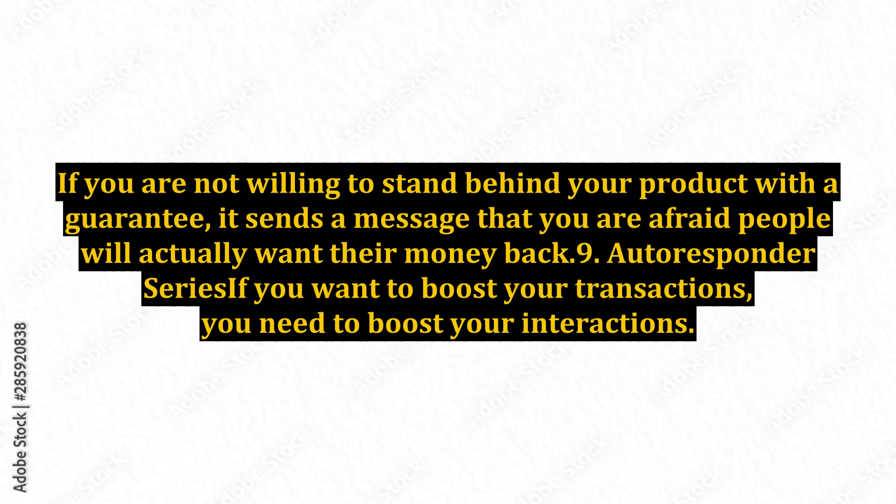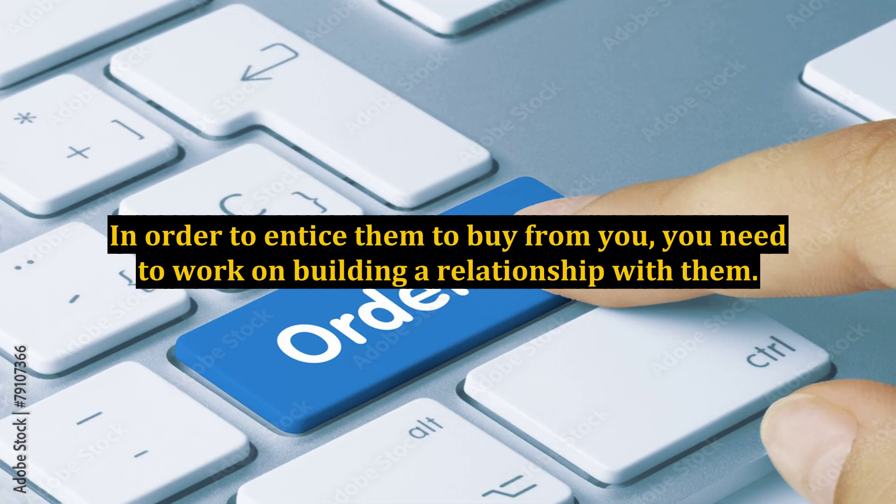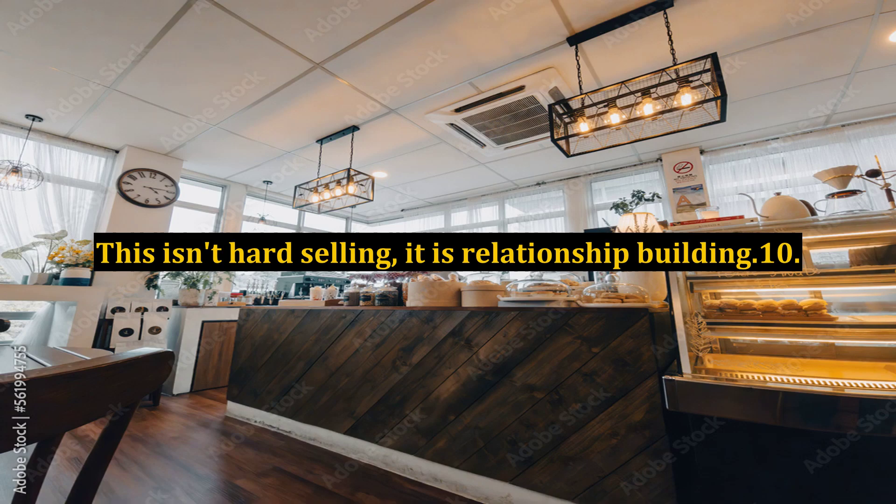9. Autoresponder Series. If you want to boost your transactions, you need to boost your interactions. The majority of people will not purchase anything on the first visit to your site. In order to entice them to buy from you, you need to work on building a relationship with them. The best way to do that is to capture their contact information so you can send them messages on a regular basis reminding them why they should trust you. This isn't hard selling, it is relationship building.